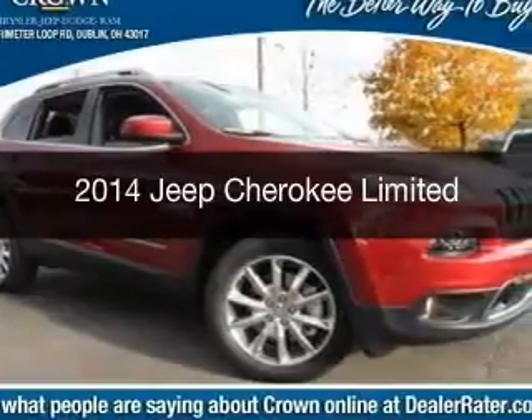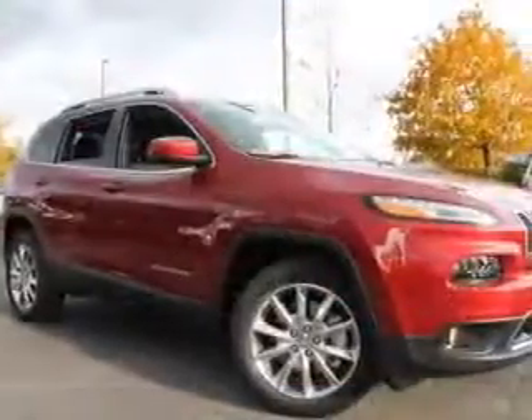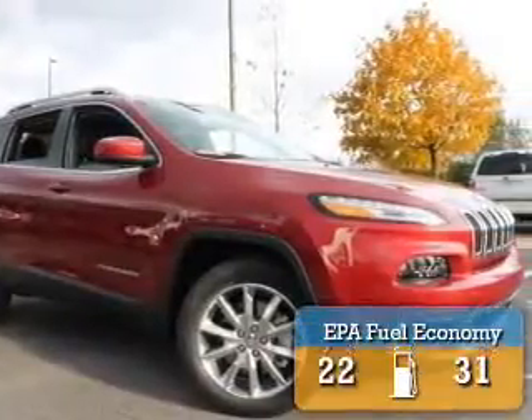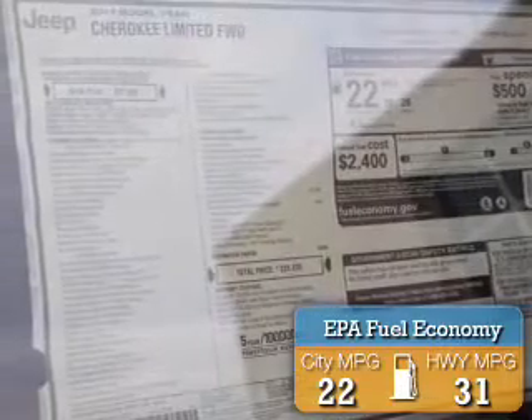This is a new 2014 Jeep Cherokee. It's powered by front-wheel drive, six-cylinder engine, and an automatic transmission. Great fuel efficiency saves you money by requiring fewer trips to the gas station.